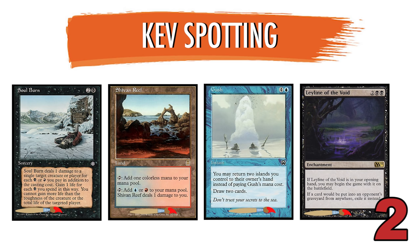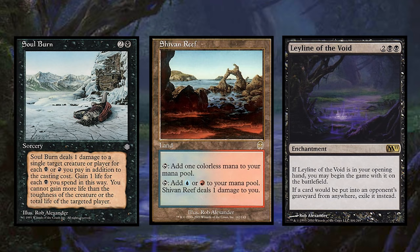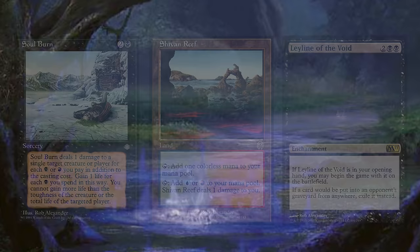Oh man, this is a doozy. The correct answer is Gush, one of Vintage's most complex card draw spells. The other three are Rob Alexander pieces, whose style is quite similar to Kev Walker's, as seen in these three landscapes. And all of these cards were but a fraction of Kev Walker's expansive portfolio.